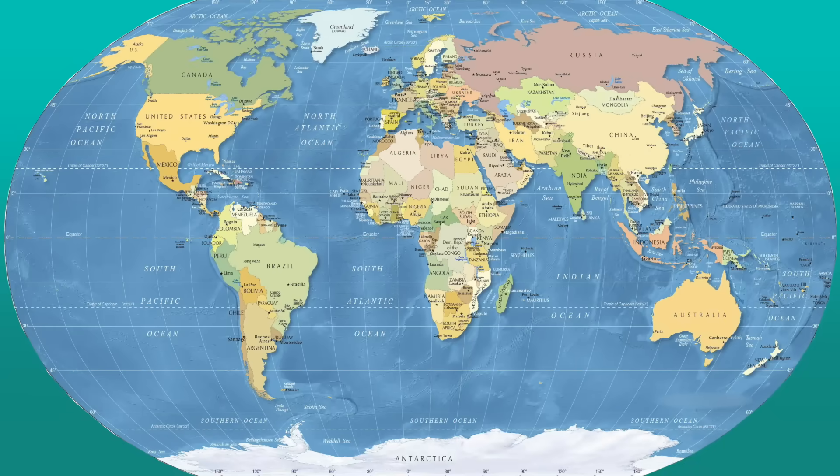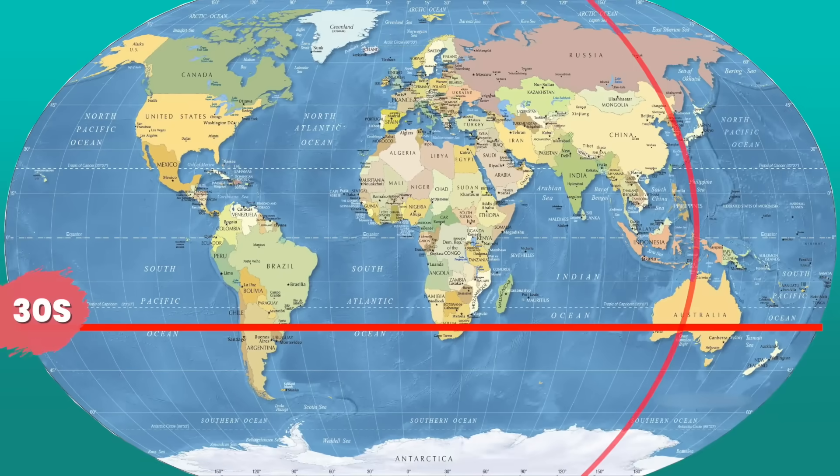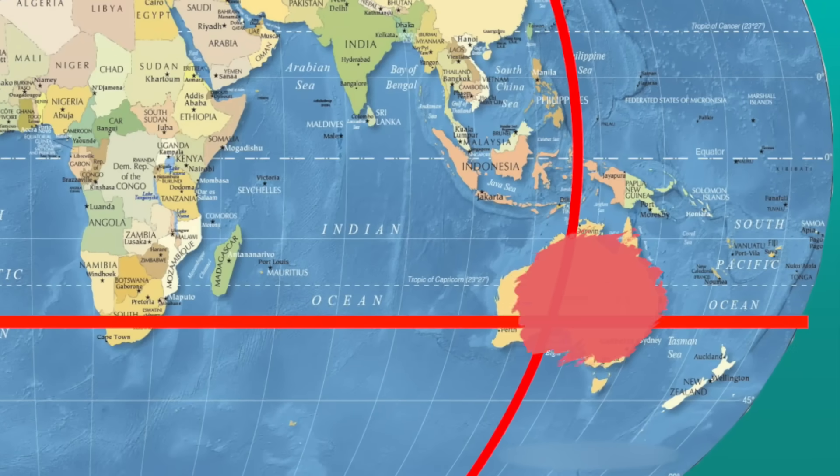All right, one more — now you're becoming an expert at this. Latitude is 30 south and longitude is 135 east. And the mystery location is... Australia!